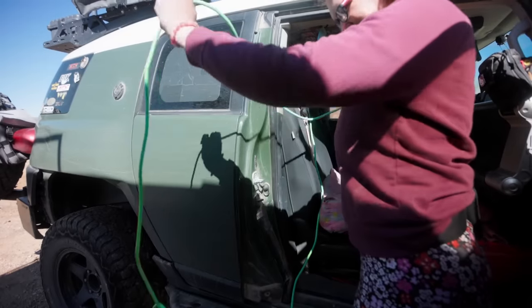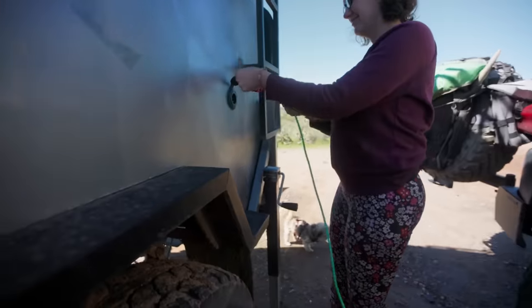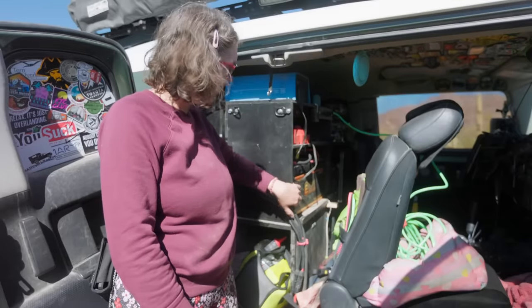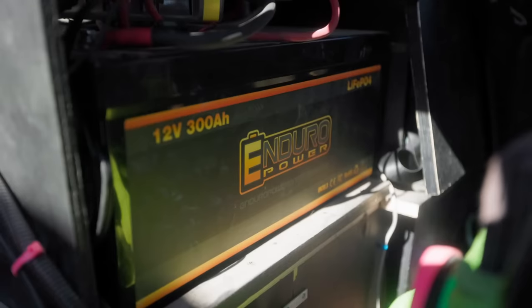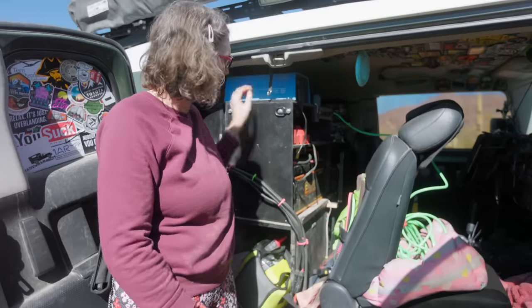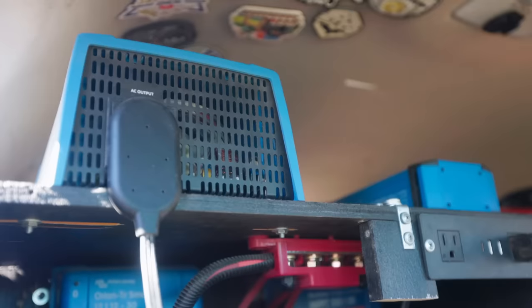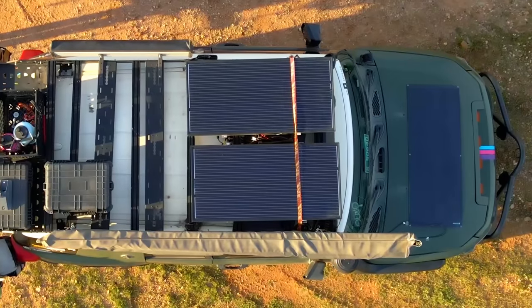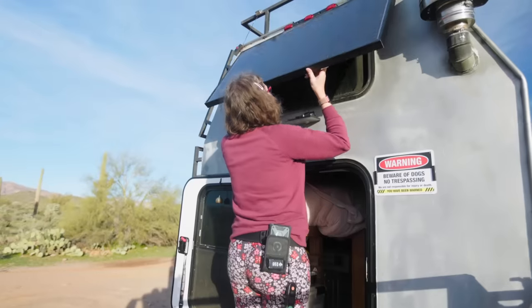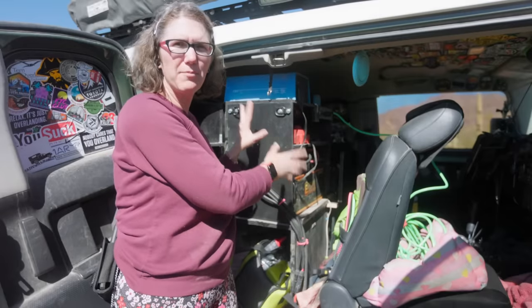In order to run power to this camper I do have to plug my FJ in to the trailer. This is the 300 amp hour Enduro Power lithium battery. For all the controls I have Victron Energy components — a solar MPPT controller, DC to DC controller, 1000 watt inverter, 200 watts of solar on the roof, 100 watts of solar on the hood, and another 100 watt solar panel on the trailer. I did all of the wiring myself.